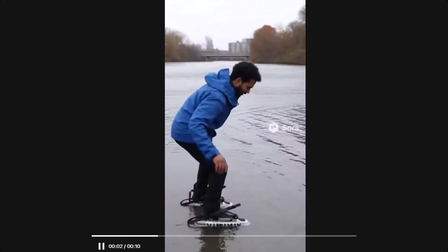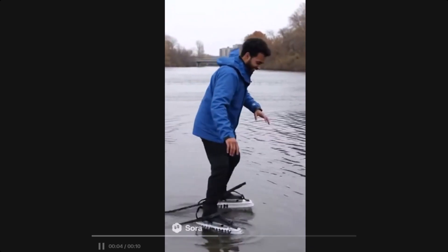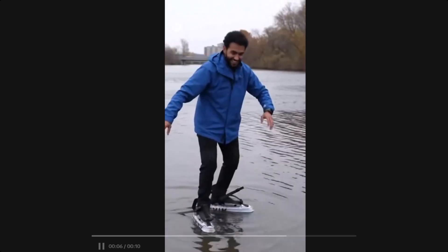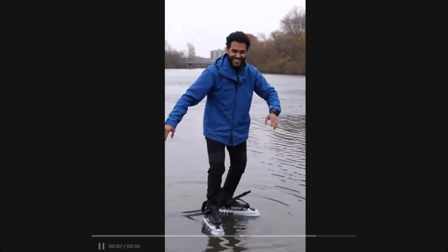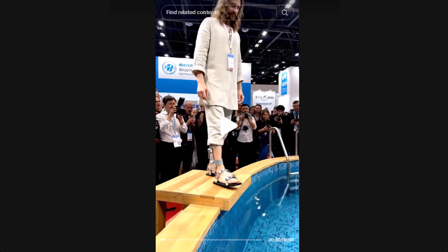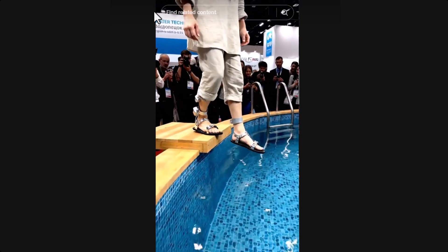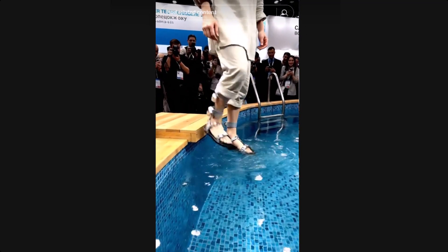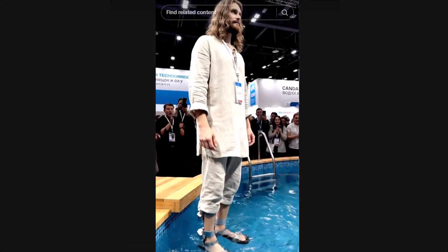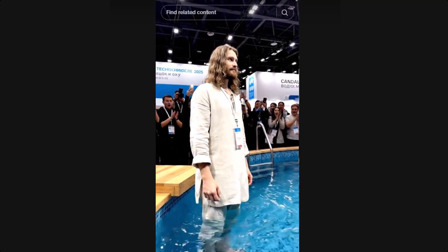Let's get scientific for a second. Walking on water requires a person's weight to be spread evenly across a surface without breaking water tension. Humans are way too heavy, and the surface tension of water is far too weak to support that. Even if you used lightweight foam or air-filled shoes, you'd still sink after a few steps because your foot pressure breaks the surface instantly. That's why only small creatures like water striders or basilisk lizards can truly walk on water. So unless we start defying physics, these slippers just aren't real.